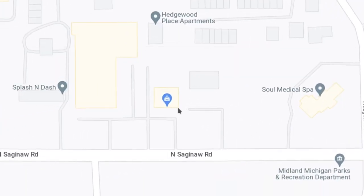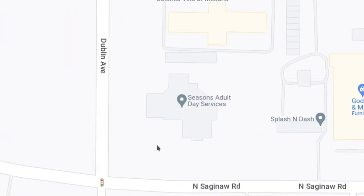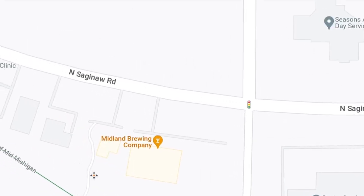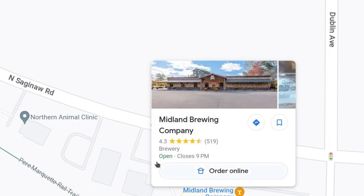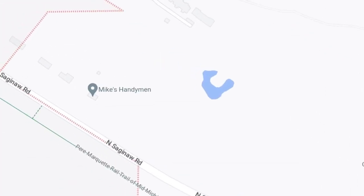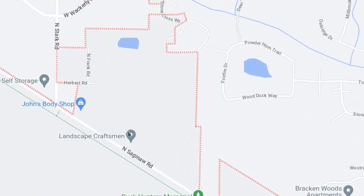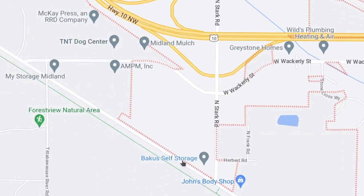That's pretty much where the city limits are. As you go further northwest on Saginaw Road, you go through Sanford and Coleman and eventually to Clare.